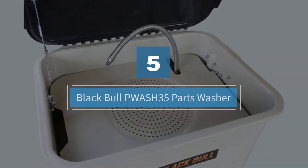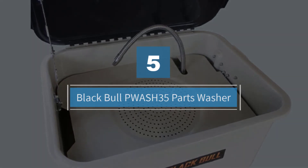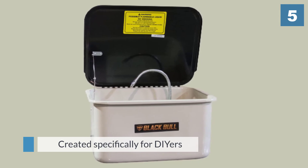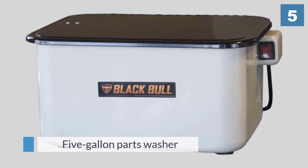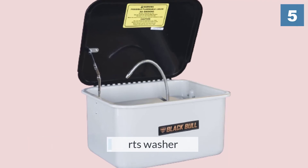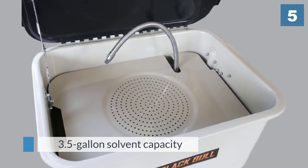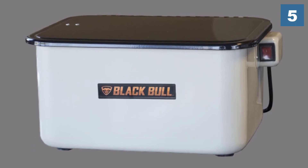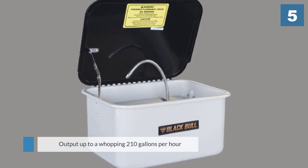Option number five: Black Bull PWASH-35 parts washer. This product has been created specifically for DIYers who are on the move and need a parts washer that will fit into their busy lifestyle. Although this 5-gallon parts washer only has room for a 3.5-gallon solvent capacity, it features a pump able to output up to 210 gallons per hour with a 22-gallon-per-hour flow rate. The removable tray with drainage holes allows for fast drying and the ability to check up on parts with ease.